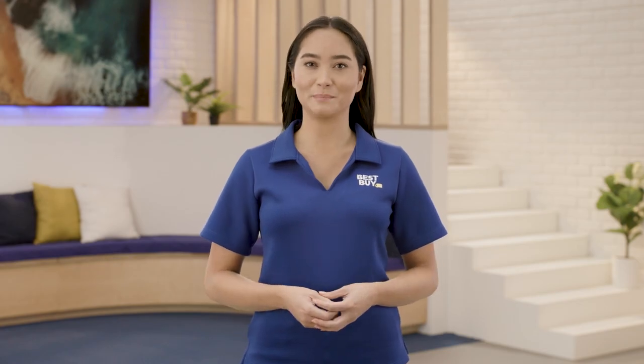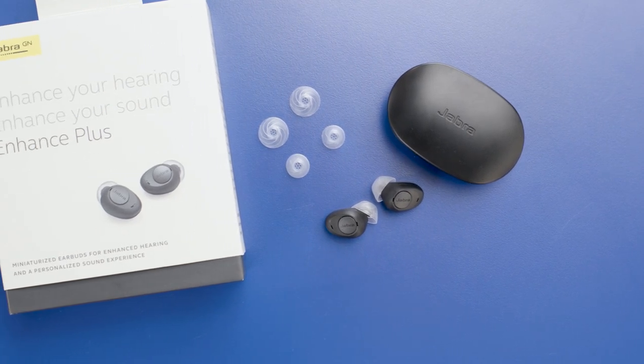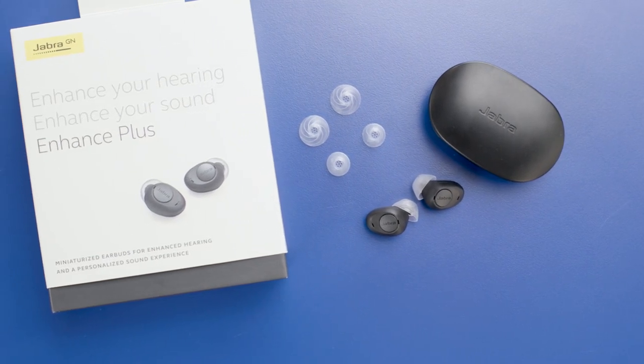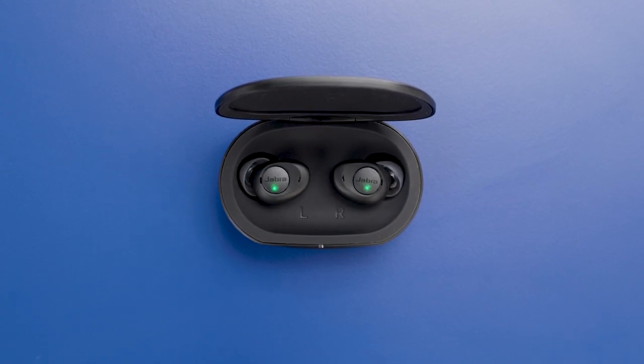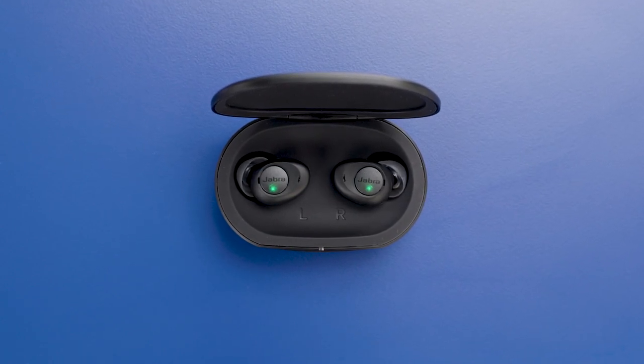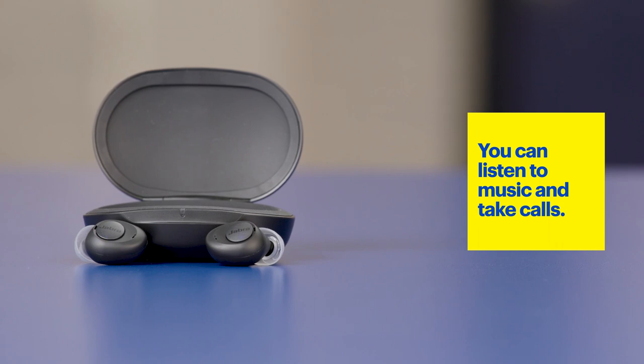Now let's check out the Jabra Enhance Plus. These OTC hearing aids are an in-the-ear design that is 50% smaller than Jabra's Elite 75T and 40% smaller than the Jabra Elite 7 Pros. So if you've used wireless earbuds before, these will provide a familiar fit that's a little more discreet. The Jabra Enhance Plus OTC hearing aids are rechargeable and last up to 12 hours on a single charge and up to 35 hours total with the included charging case. You can also listen to music and take calls by simply using the buttons on the side.